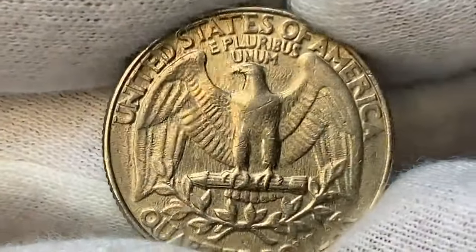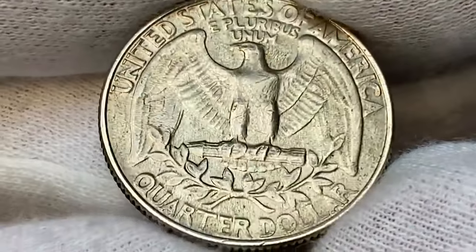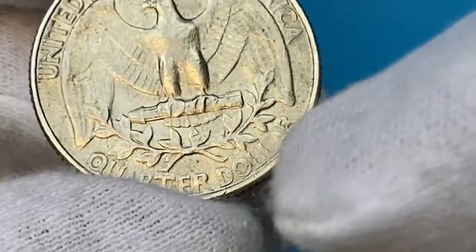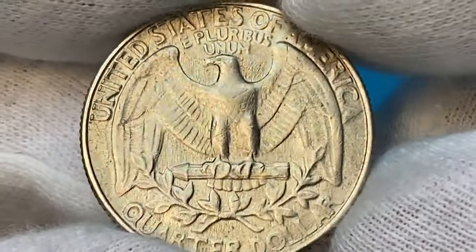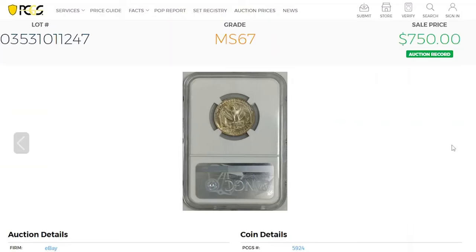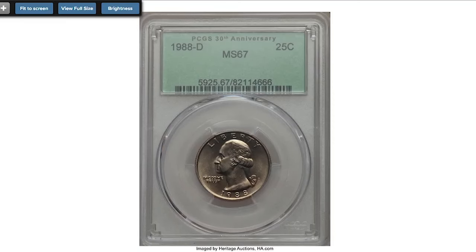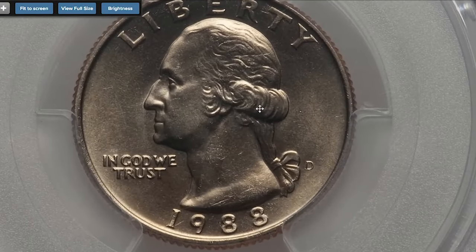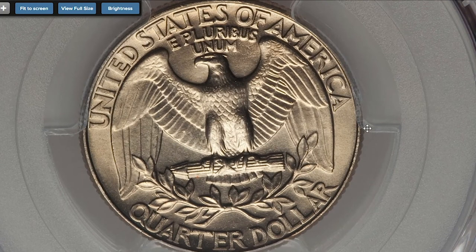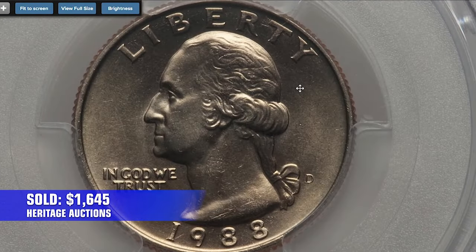Die softness is also visible on the feathers of the wings, and some elements of upper lettering — for instance, letters A and E in 'E Pluribus Unum' — are softly struck as well. The amount of quarters struck by Philadelphia Mint that year was massive. They only get elusive and valuable starting from MS66. At MS67 they sell for $400 to $800. The highest amount for a P quarter was recorded in 2021 on eBay — a splendid quarter with champagne toning sold for $750. When it comes to the 1988 D, one of the most expensive ever sold at auction at MS68 — a sharply struck, immaculate, and lustrous superb gem with pastel butter-gold toning — sold on January 5, 2017 for $1,645 at Heritage Auctions.